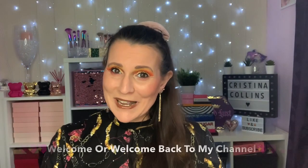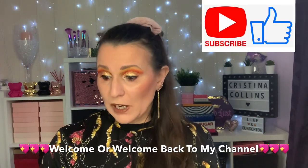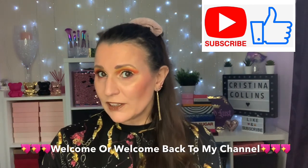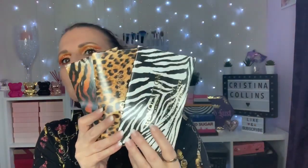Hi guys, welcome or welcome back to my channel. Thank you so much for stopping by, my name is Chrissie. Today I've got a collection for you — well, I've actually got three collections for you to see. They're all Revolution eye palettes. We have two lots of Revolution and one lot of Revolution Pro. We'll start with the older ones first.